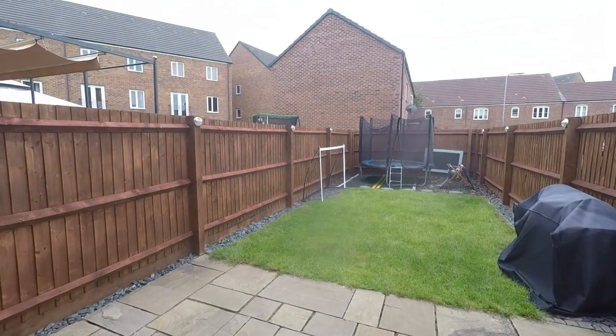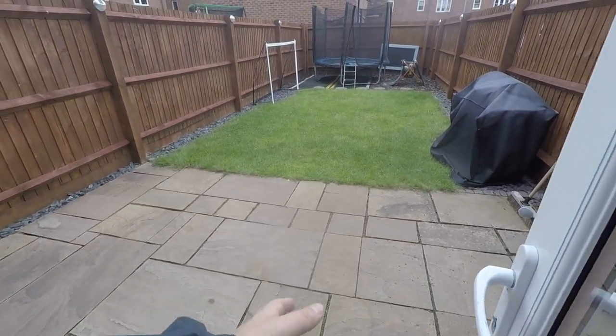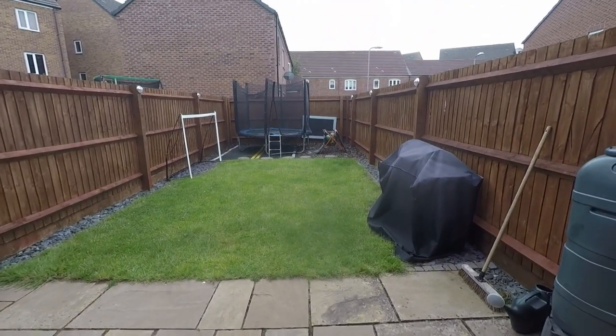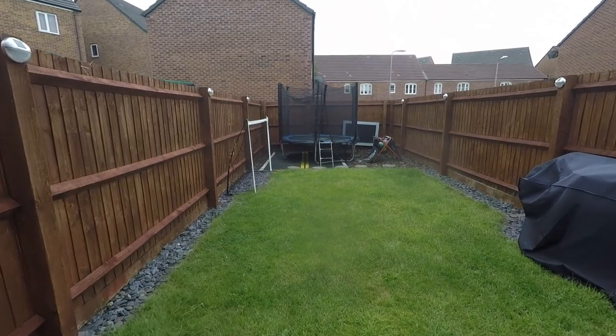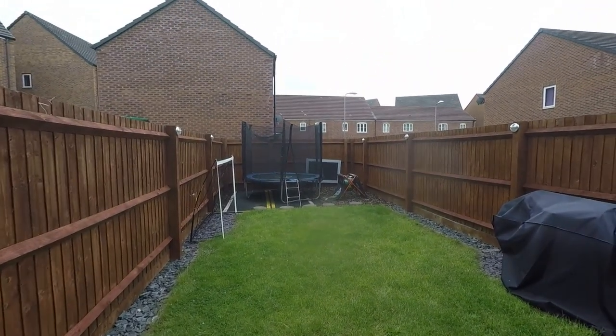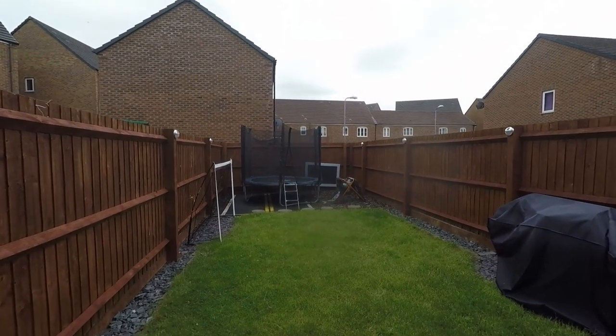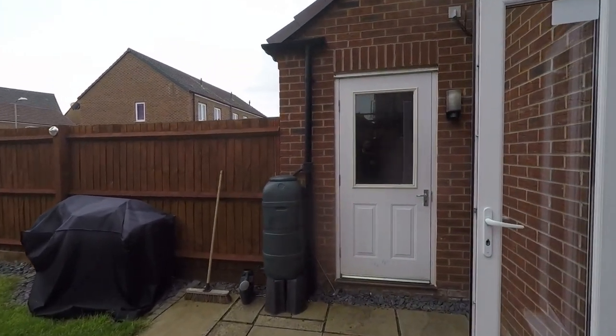The rear garden is a decent size. Being a newer build property, you're not really overlooked. To the front you've got a patio space for your garden furniture, perfect for entertaining family and friends, and then the rest is perfect for kids — there's a grass area at the back like a little play area, as you can see with space for a trampoline. You also have access into your garage from the rear garden.